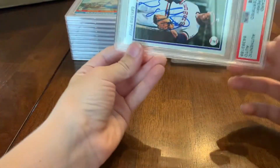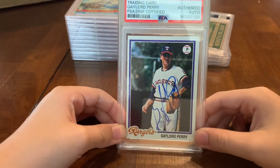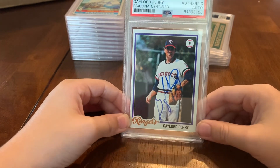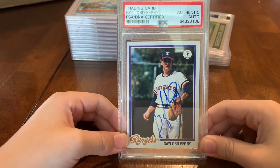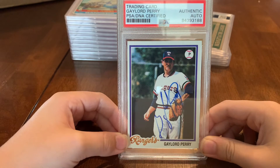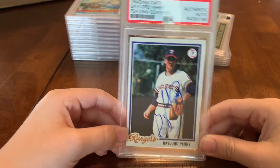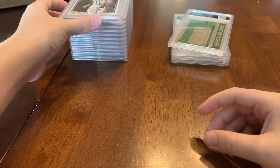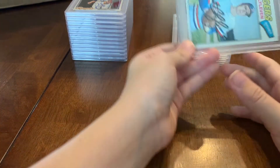We've got another hall of famer in his Rangers gear — Gaylord Perry. Pretty sweet card. He's famous for doctoring baseballs — at least people say he did. Good looking card.